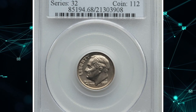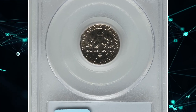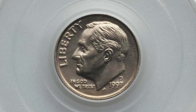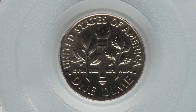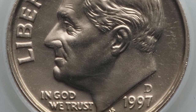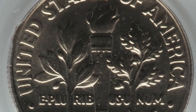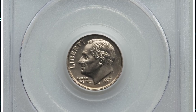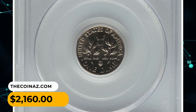Number 13: A 1997 D Roosevelt Dime in MS68 condition with full bands, graded by PCGS. According to Jaime Hernandez from the coin grading service, the 1997 D Roosevelt Dime can easily be found up to MS67 condition. However, with full band details on the reverse torch design, it is very hard to find examples with full band details. Examples in MS67 full bands are very scarce, and in MS68 or higher with full bands they are considered very scarce to rare. This specimen sold for $2,160.